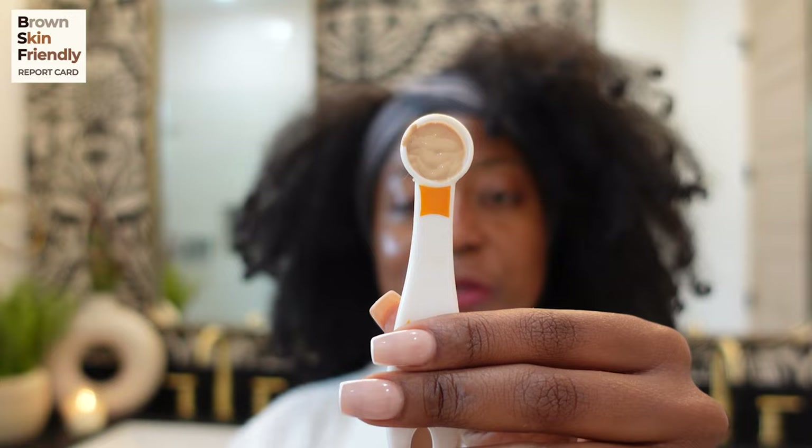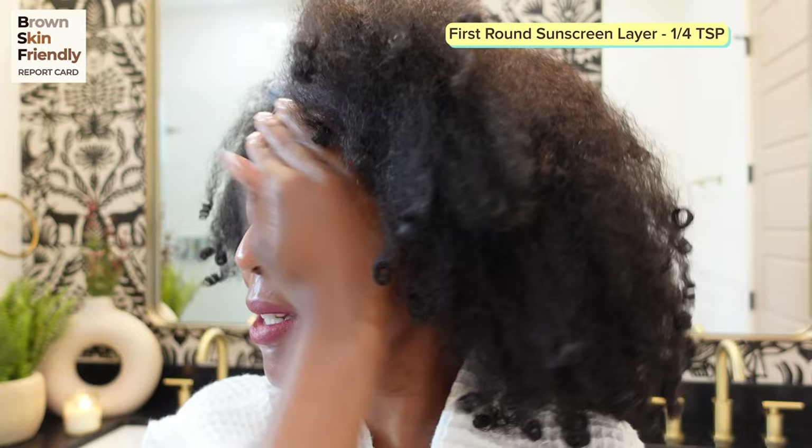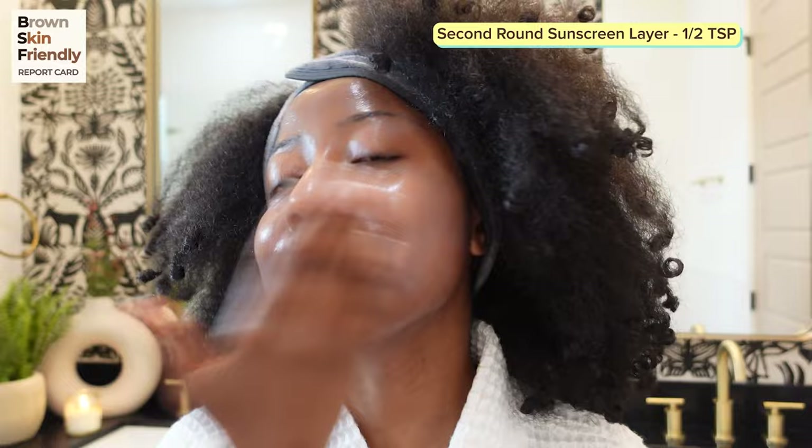We're going to use a quarter teaspoon for the first part of the application. It's a little bit thicker than the other ones — super soft and easy to spread. It's giving a little shine, so the white cast is definitely coming through. That's how it's looking with a quarter teaspoon, so let's go in with the next quarter to make half a teaspoon. It gives skin a kind of greasy finish look, so if you have oily skin take that into consideration.